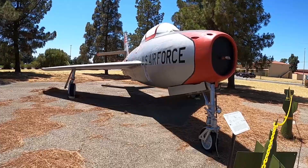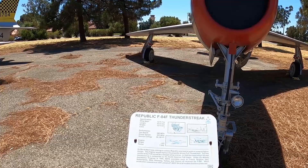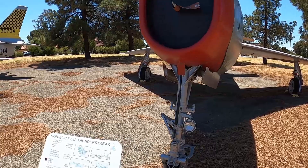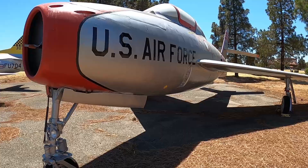We've got a Republic F-84F Thunderstreak here — top speed 685 miles an hour, thrust 7,200 pounds. It's an interesting-looking one.